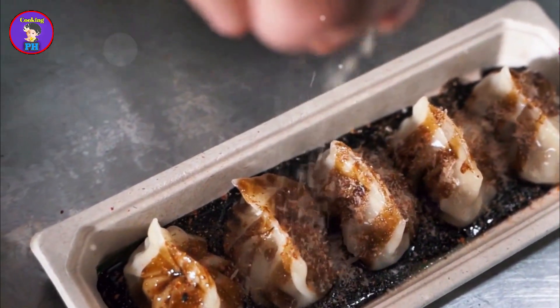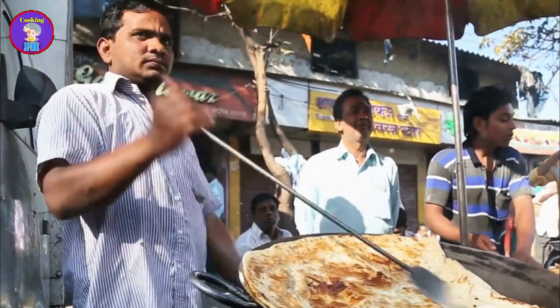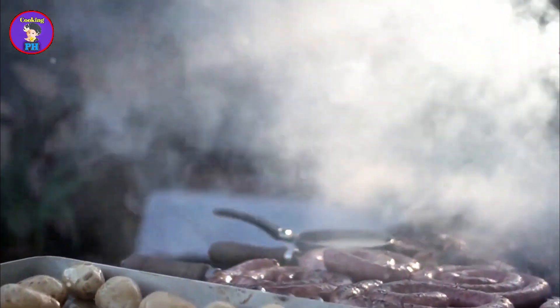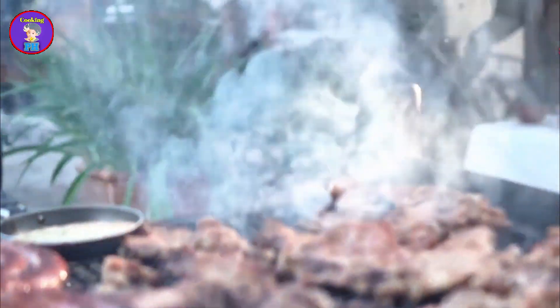Bapa pitha is often sold by street vendors who set up their stalls in the early morning hours. These vendors are a familiar sight, bringing warmth and comfort to chilly mornings with their freshly made pithas. The sight of steam rising from the pitha pans and the smell of jaggery in the air is a common and comforting scene during winter. It signals the arrival of the season and the beginning of festive times.